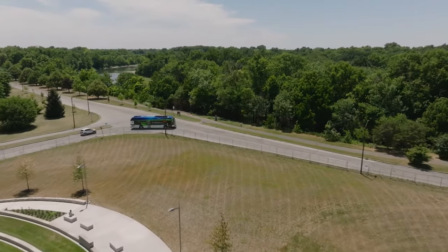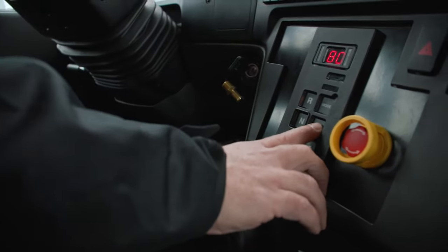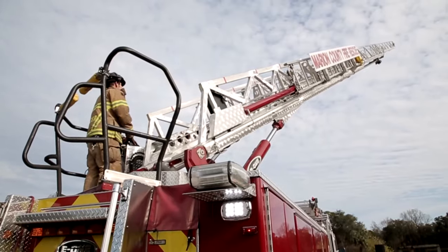Thank you for reviewing the principles of operation within Allison Fully Automatic Transmissions. If you would like more information or help finding the right transmission for you or your customer, contact your local Allison representative or visit allisontransmission.com to learn more.